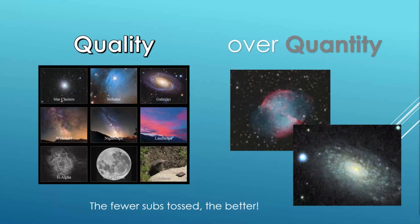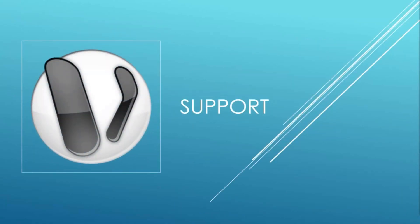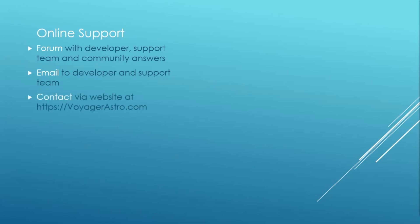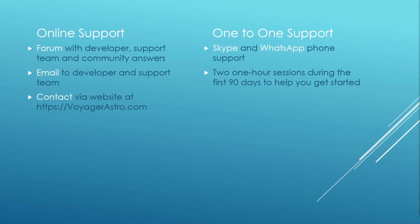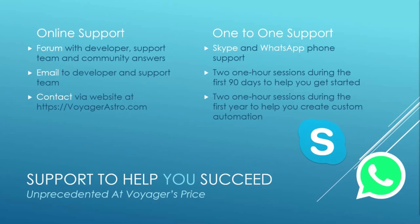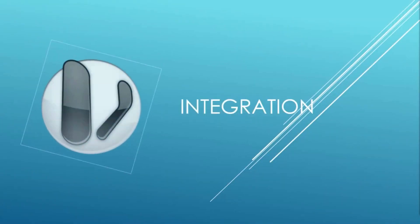There's much more to discuss about Voyager's reliability, but let's move on to Voyager's unprecedented support. At its price, Voyager offers several forms of support. Online, there's a forum where not only does the community get involved, but the developer and support team are prompt with answers, often within hours of your posting. You can send email or contact them via the website at voyagerastro.com. Most distinctively, Voyager offers one-to-one support via pre-arranged Skype and WhatsApp calls — two one-hour sessions in the first 90 days to get installed and running, and two more during the first year for custom automations. Voyager's support is designed to make sure you succeed.